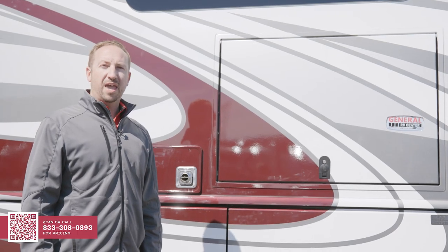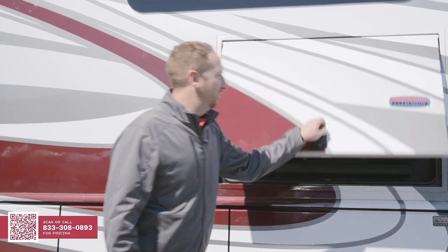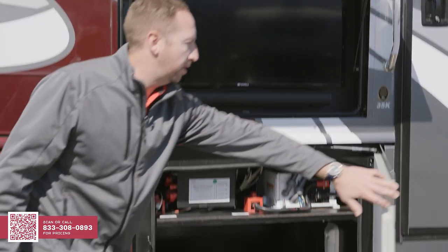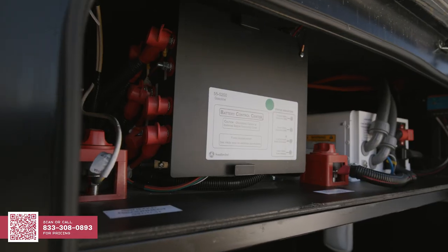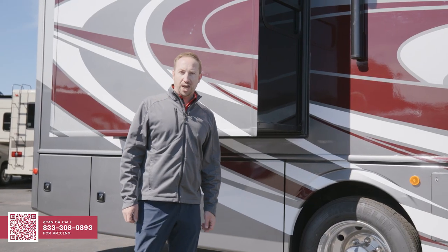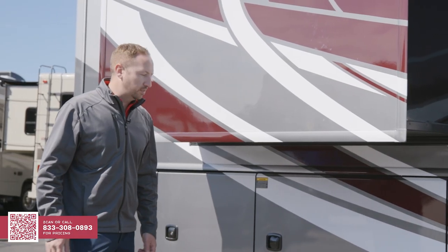The Bounder has everything you'll need to enjoy camping to the fullest, including outside entertainment with an LED TV and Bluetooth soundbar, easy access to all your compartments, with all the serviceable items needed here in camp — from your disconnects, to your solar charge controller, to your hot water heater on the side. The Bounder rides on the Ford F53 chassis, which has Alcoa 22-and-a-half-inch wheels, giving you a smooth ride all the way through your camping experience.